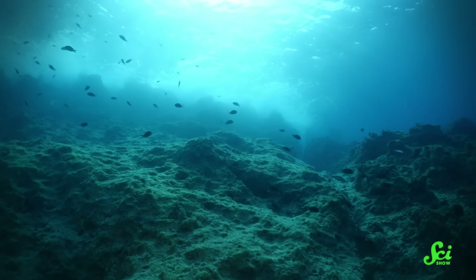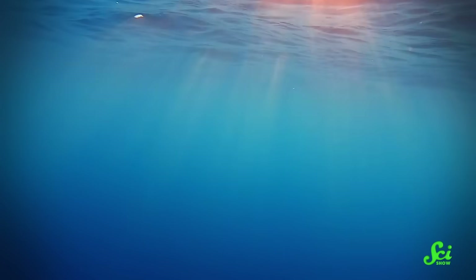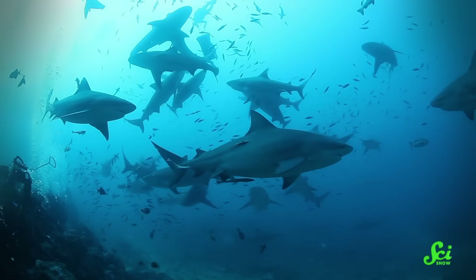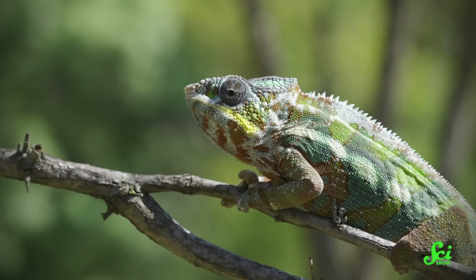If you're trying to hide from something, the open ocean is a tough place to do it. There's not much to hide behind, and if you want to blend in with the background, that's going to be tough too. Because the background is constantly changing as the sunlight does, and as predators approach from different angles. So a lot of nature's tried-and-true camouflage tricks aren't that useful out in the big, wide ocean. But in spite of all this, some marine animals have evolved ingenious ways of hiding out in the open.